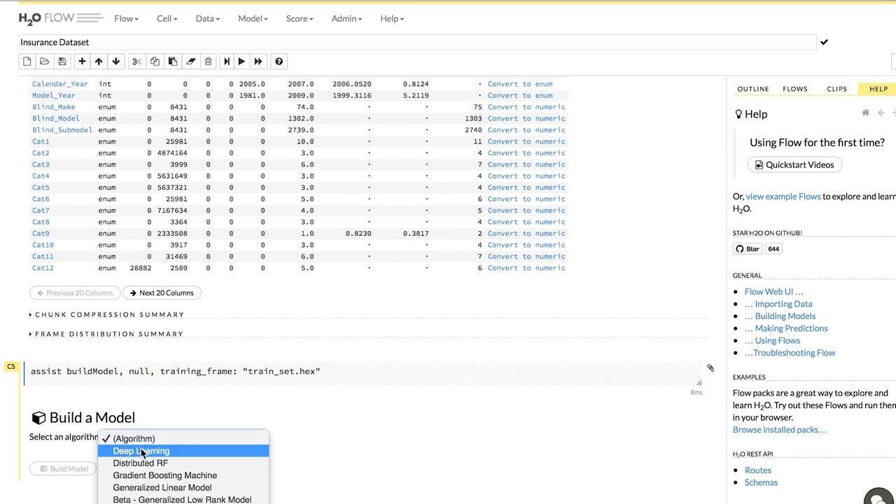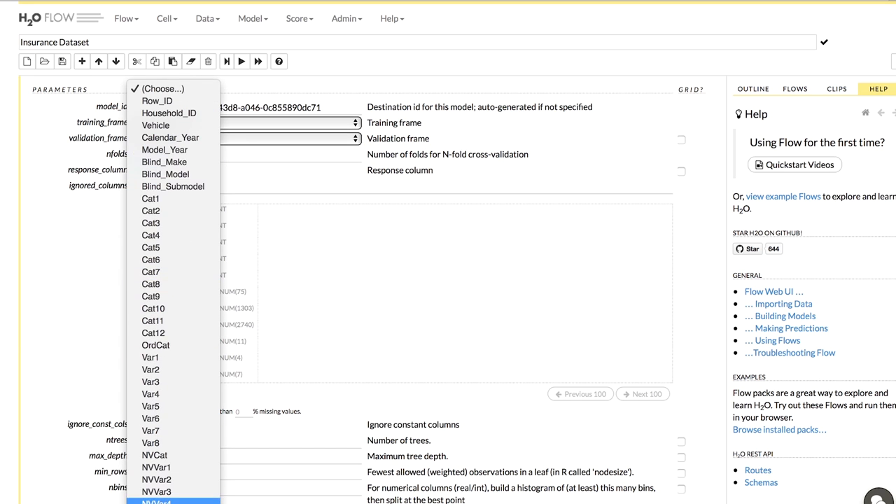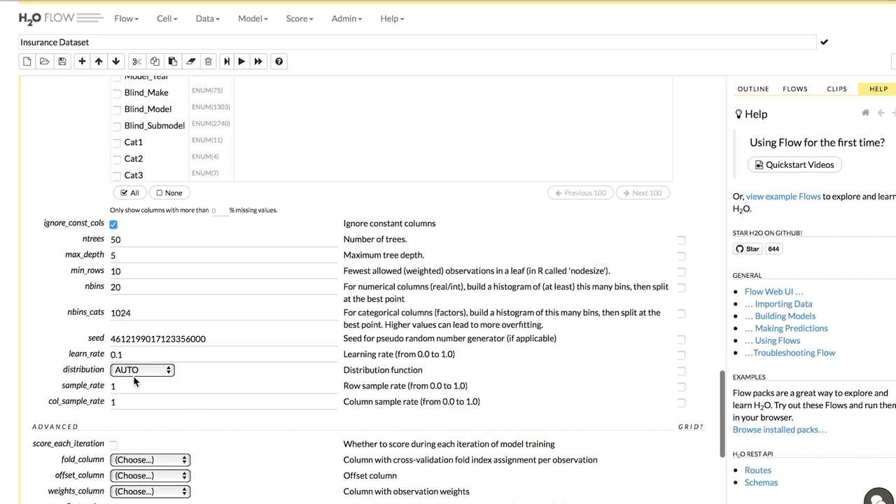H2O has great in-memory performance even on single nodes. It will utilize all of the cores even on single nodes. It has all of the latest and greatest algorithms including stochastic GBM, including random forest, including GLM. And it has things like the weights and the different loss functions.